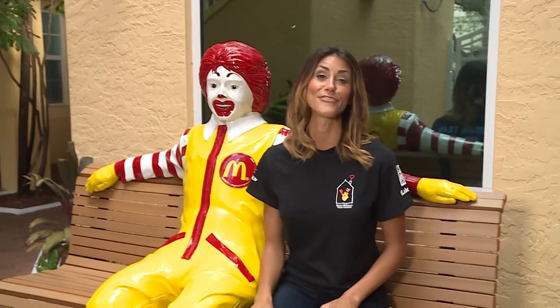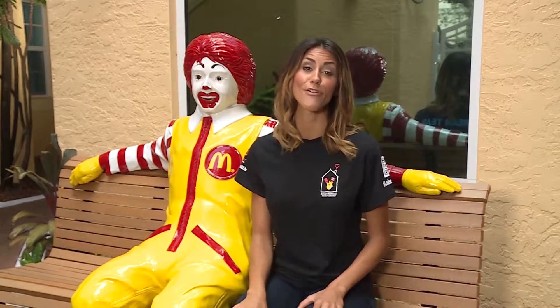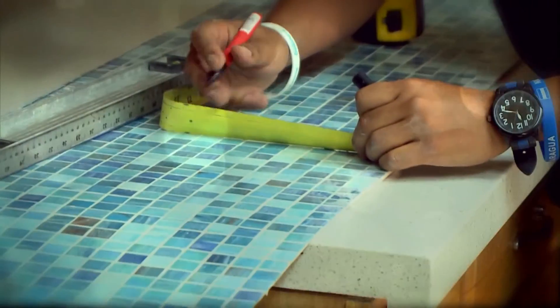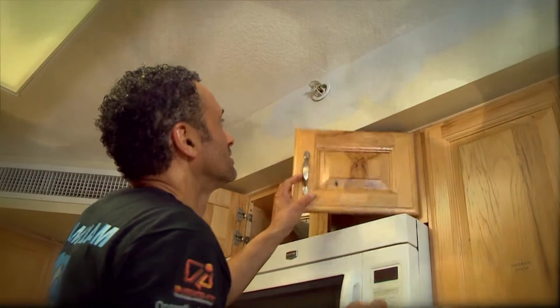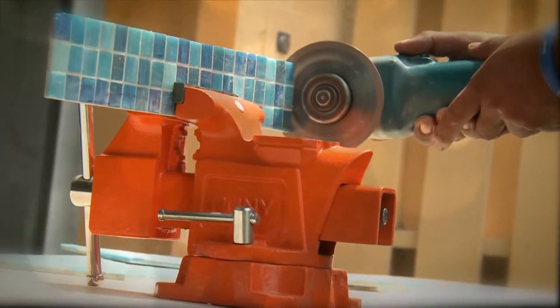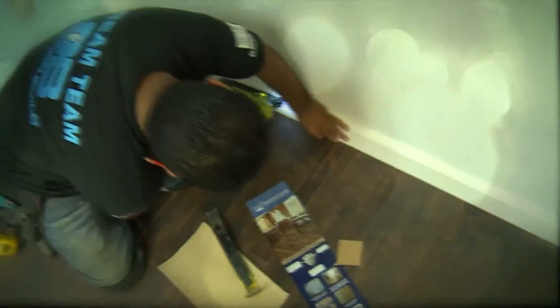This is the Ronald McDonald House of Fort Lauderdale, a core program of Ronald McDonald House Charities. Its purpose is to provide a home away from home for families with a critically ill child. Today, Operation Build is taking on part of the charity's mission as our own — to renovate this house, and in the process, tell the stories of some families whose experiences resonate here.